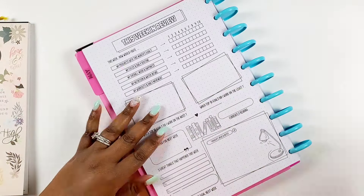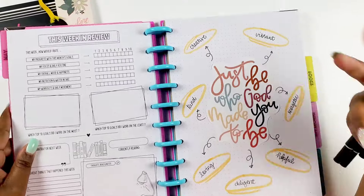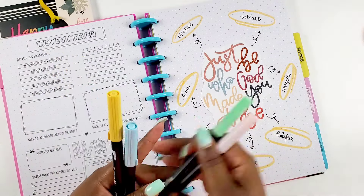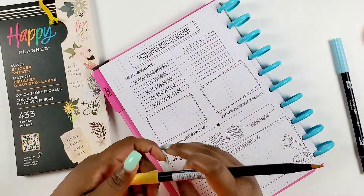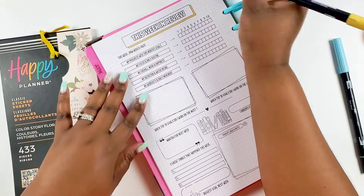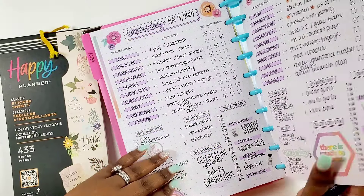We're going to start with the 'This Week in Review' page, and I'm going to pull out my Color Story Florals sticker book from Happy Planner as well as some Tombow markers. I also use my Daily Grind highlighters, but these match what I already had going on. I created this little page on the side — sometimes I use those dot grid pages as a brain dump, a weekly reflection page, or a quote. I had this one printed from Pinterest and it just speaks to the week I'm heading into.